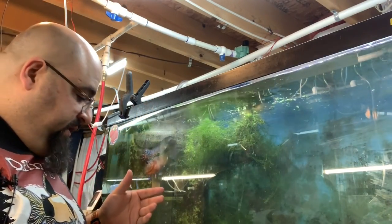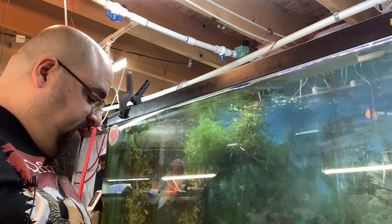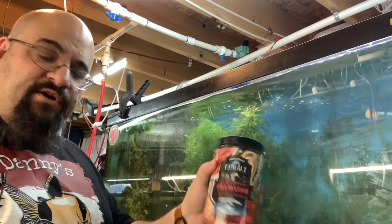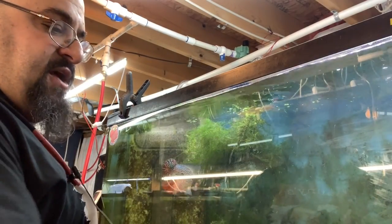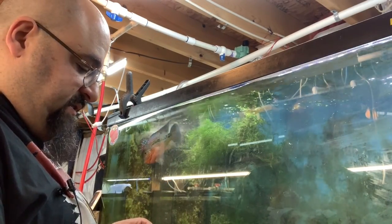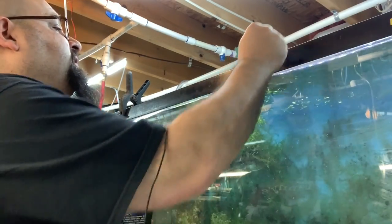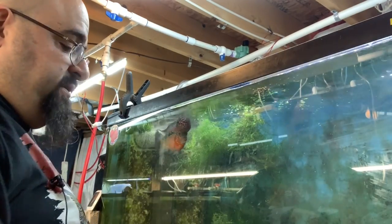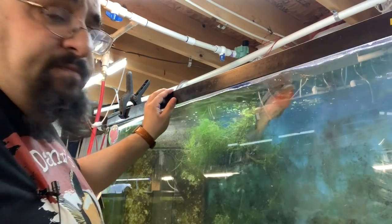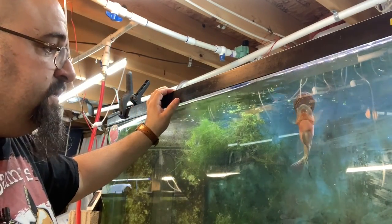I feed him primarily Excalibur flower horn food. Occasionally I'll drop in some Cobalt Ultra Pellet Predator, but he doesn't like those as much as the Excalibur. Let's feed him so you can see — I already fed him this morning around six o'clock, so I don't know if he'll still be hungry. He smells it, he sees it... and he's eating it. Good stuff — Excalibur is good stuff.